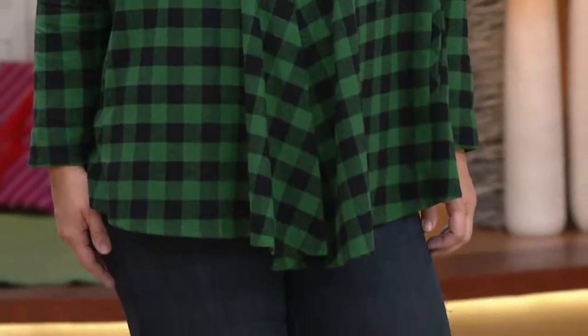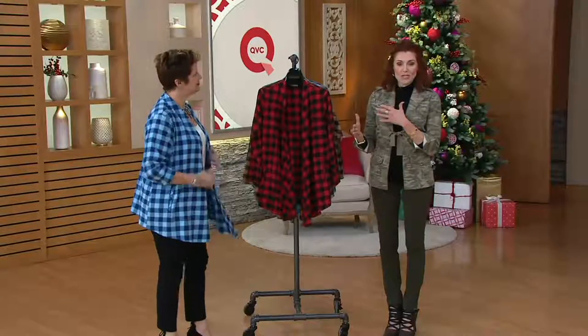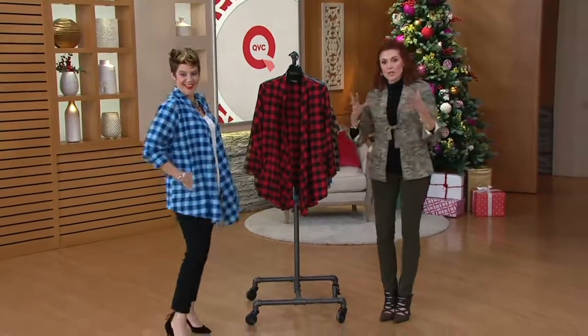So look, here's the buffalo check cardigan. And for crying in a bucket, you could not get past any magazine article or a little blurb on the news about Fashion Week without seeing buffalo plaid. But leave it to the Joan Rivers team to make it a little bit more feminine, a little more flirty.